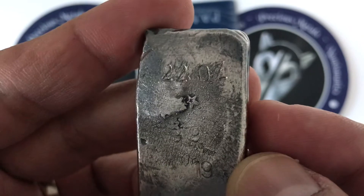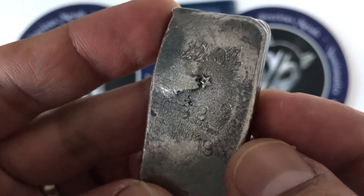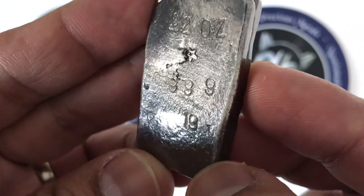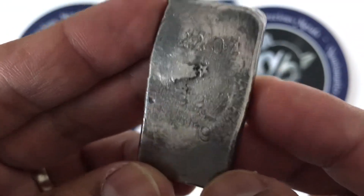Here's a rectangular piece, and this is 2.2 ounces, with a little star-looking thing in the middle. Again, 3.9's fine, and this one was marked with a number 19 on it, which is very curious.